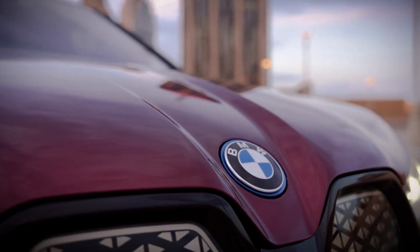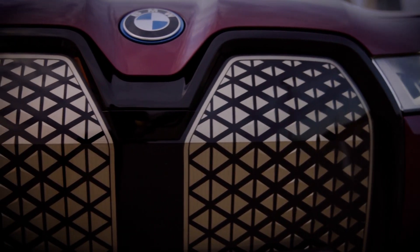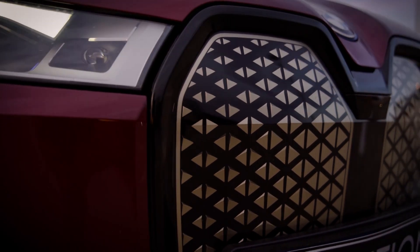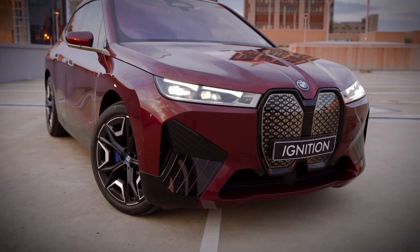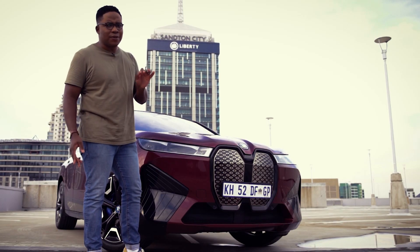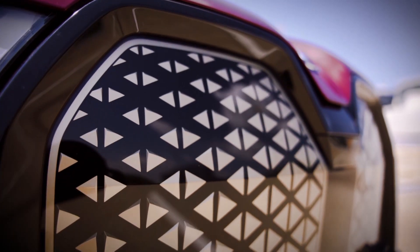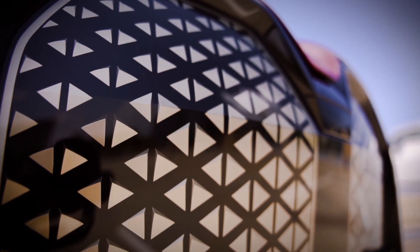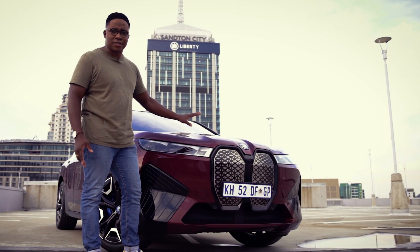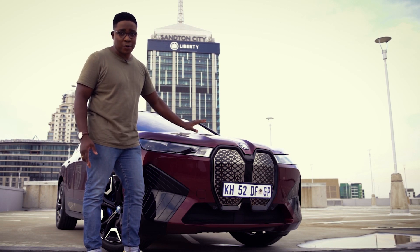BMW uses what they call shy-tech. The bonnet and the grille — if they get stone chips on them, if you leave it outside, in 24 hours you can self-heal the paint of the vehicle and chips and small scratches disappear. Now, why would you want a self-healing front-end? If you look at this grille, it is not your traditional BMW grille. What lies inside there is all the safety systems, all the cameras, all the sensors.